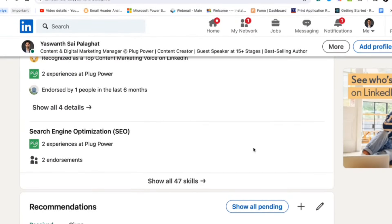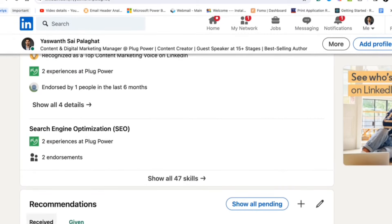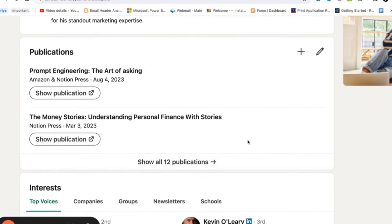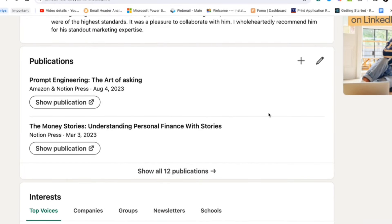At the bottom, you will see a section called Recommendations — it is also very important. Ask for recommendations from your colleagues, or if you are a job seeker, ask from your managers or someone who is a well-known person on LinkedIn. This will help people see that you have decent skills and some validation. If you have any publications or research papers, you can mention those in the Publications section as well.